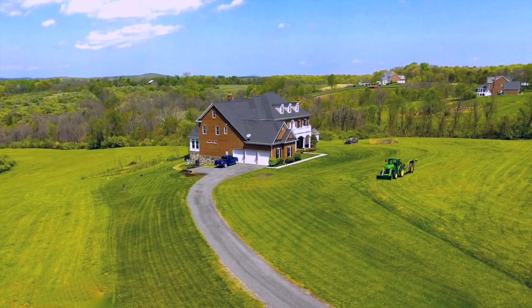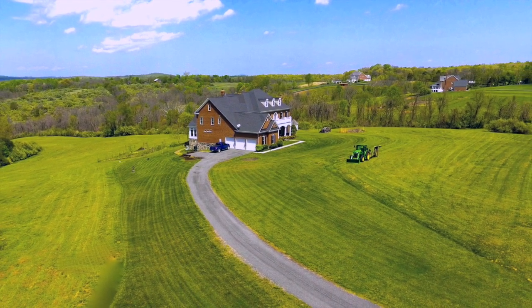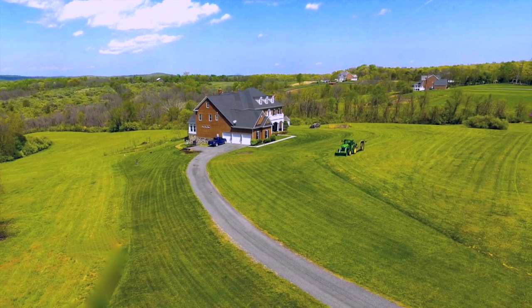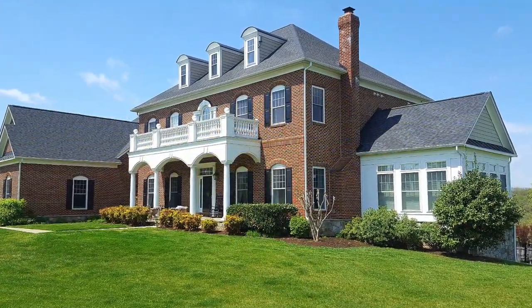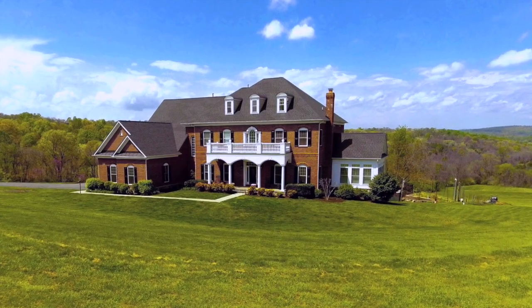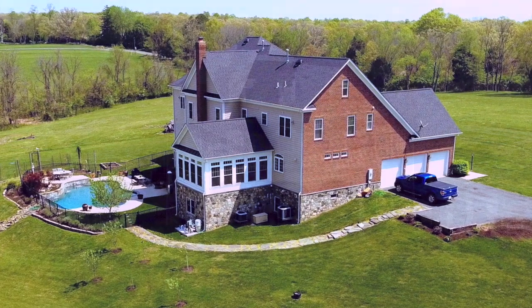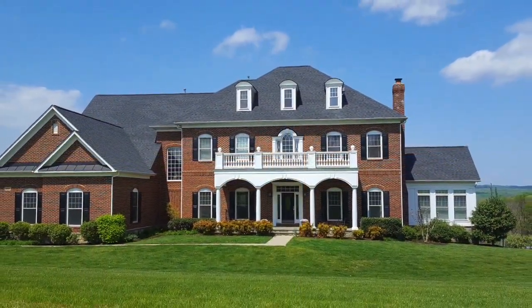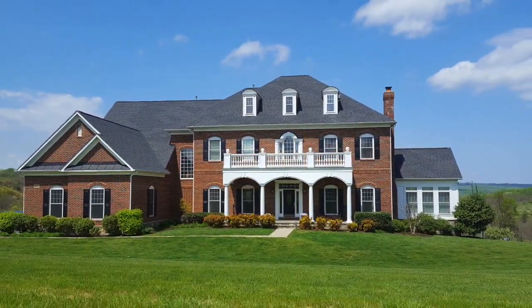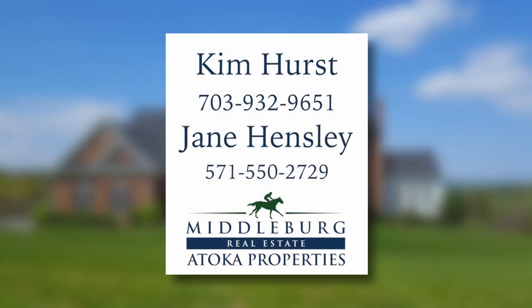With its 26-plus sprawling acres, this property would be ideal as an equestrian facility or even a vineyard. Don't miss this unique opportunity to enjoy the peace and harmony of living in luxury in a natural setting, yet just minutes from all the amenities that make life comfortable. For more information on this amazing property, contact Kim Hurst or Jane Hensley with Middleburg Real Estate Atoka Properties.